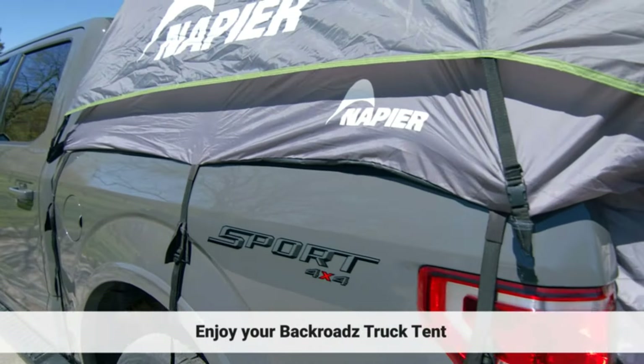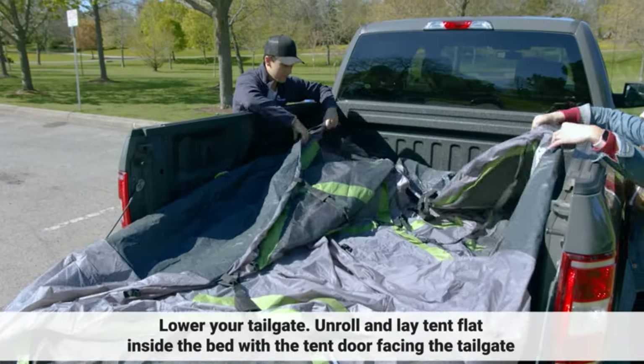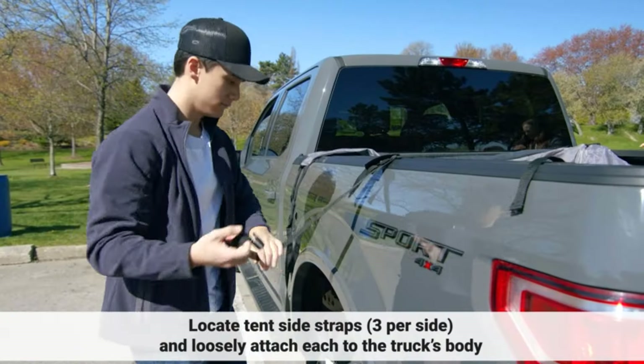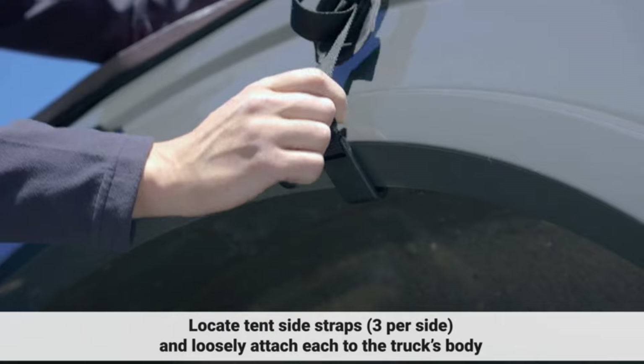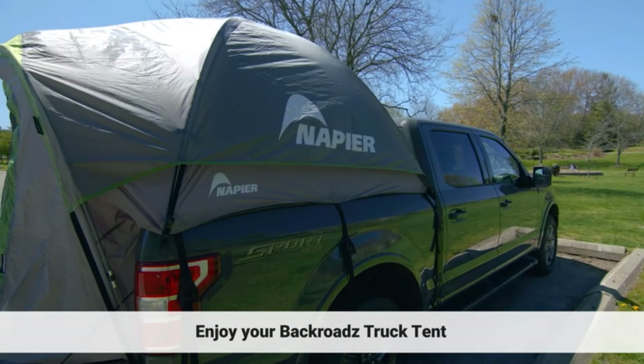There are many car tent products available to choose from, each with different features, benefits, and prices. I have done extensive research, read tons of reviews, and compiled a list of the best car tents from reputable brands to help you make an informed decision.